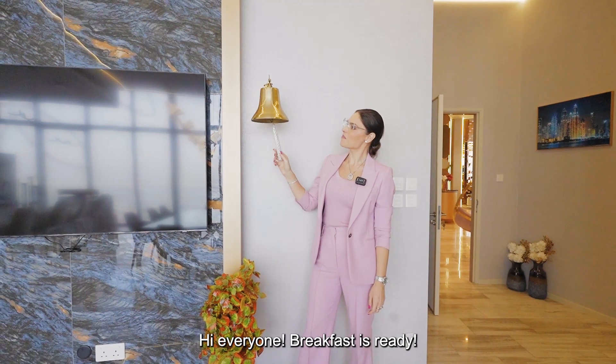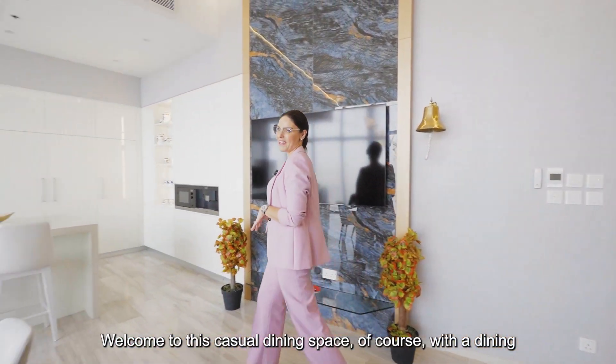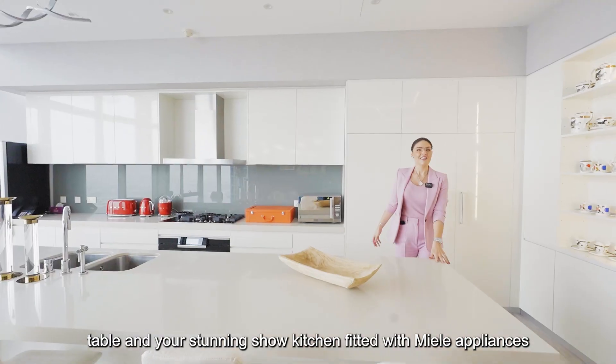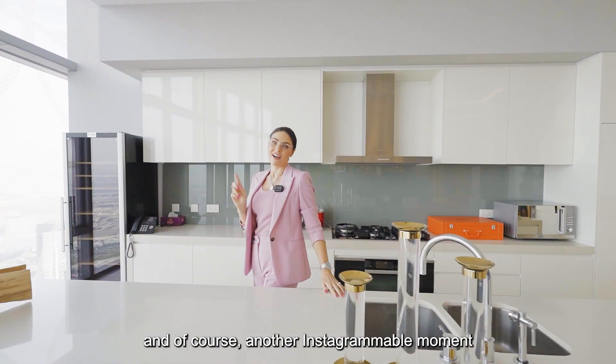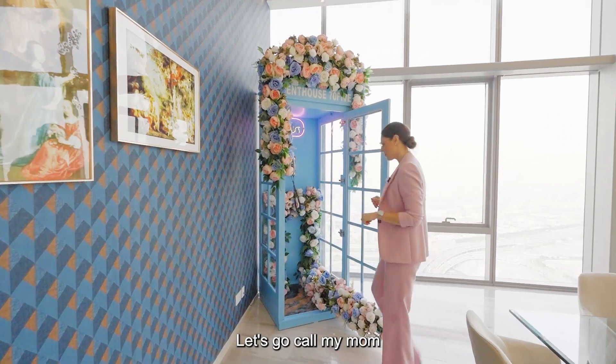Hi everyone, breakfast is ready! Welcome to the dedicated dining space, of course with a dining table and a stunning show kitchen fitted with Miele appliances. You also have some Smeg appliances, a wine fridge, and of course another Instagrammable moment.